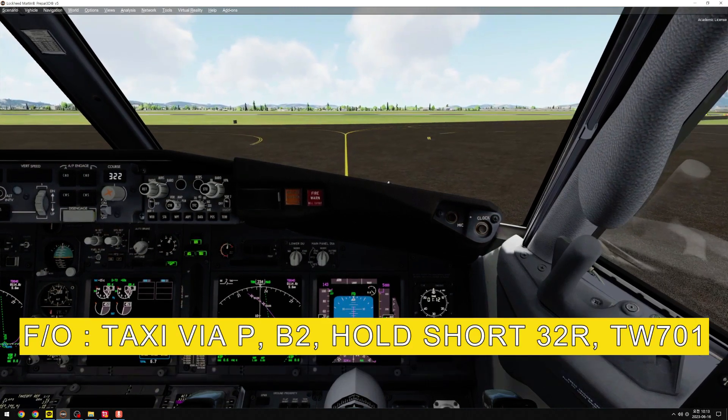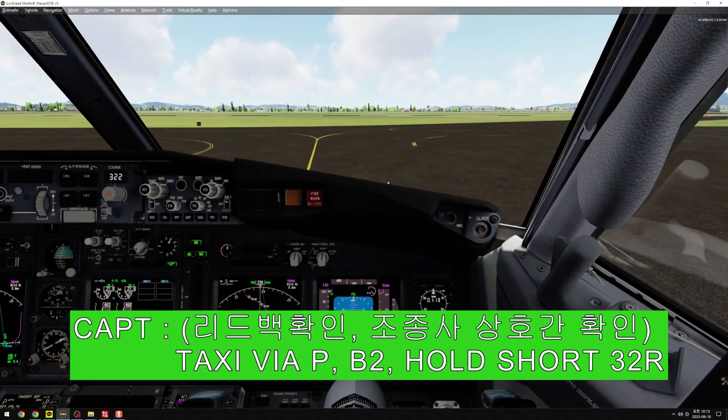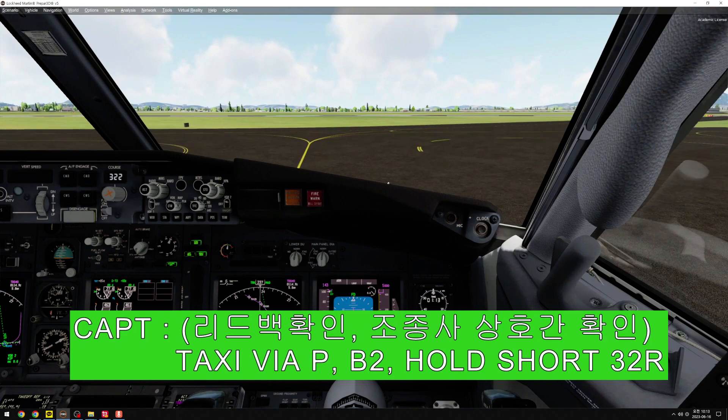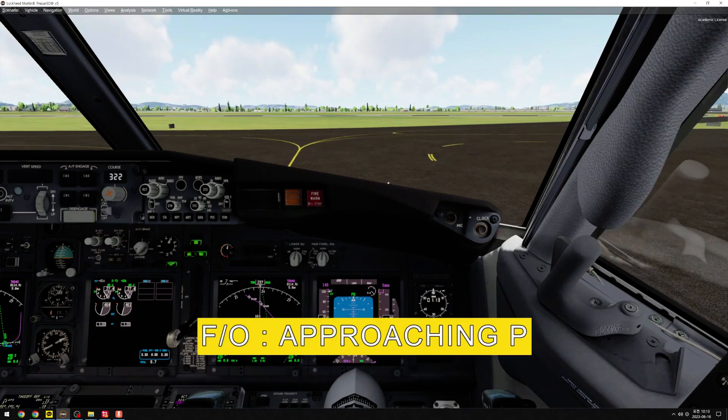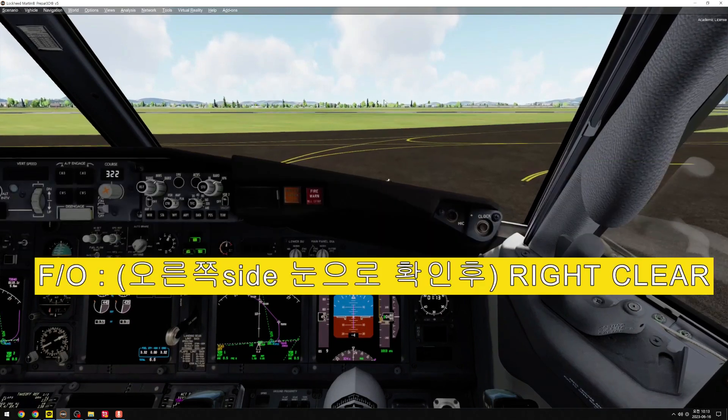Taxi via Papa, Bravo 2, hold short 3 to right, T-Way 701. Roger. Approaching Papa, Papa check, left clear, left turn, right clear.